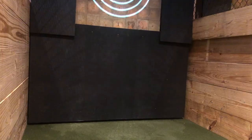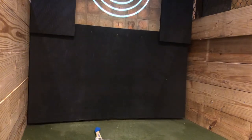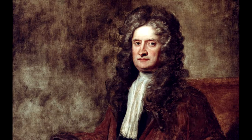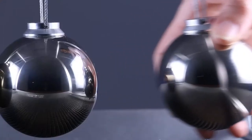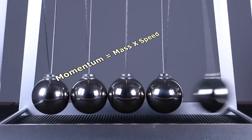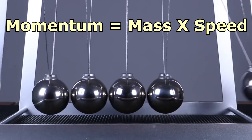We have developed a solution to stop axes from coming back at the customers, though we really can't take credit for it. The answer dates back 300 years to the pioneer of the study of motion, Sir Isaac Newton. You've probably seen a Newton's Cradle, which demonstrates the principle of conservation of momentum — which is mass times speed.